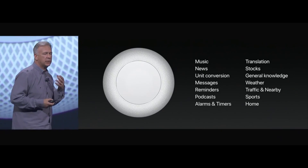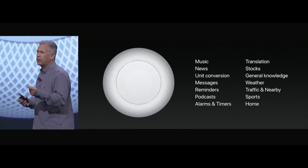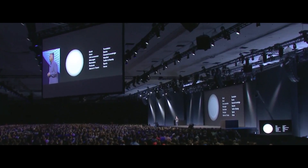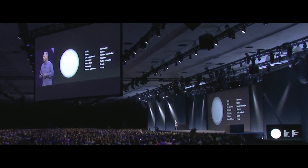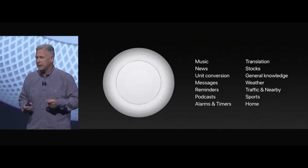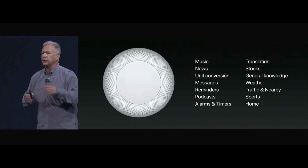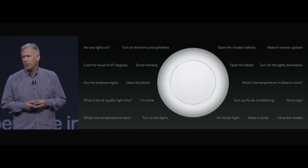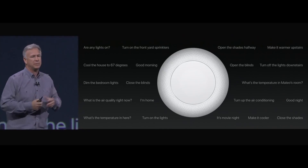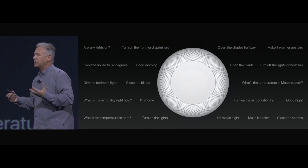Music is a domain Siri knows really well in HomePod, but there are other domains as well. You can play your podcasts, get news, weather, traffic, and sports scores. You can ask it to set a reminder, set a timer, or text someone with messages. And if you have HomeKit devices set up in your home, you can speak to your HomePod to control them — including scenes. You can say 'I'm home,' 'It's movie time,' or 'I'm leaving now,' and the whole scene can automatically happen just by talking to your HomePod.